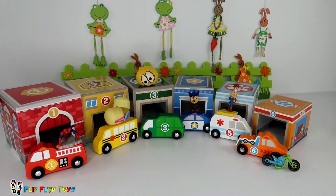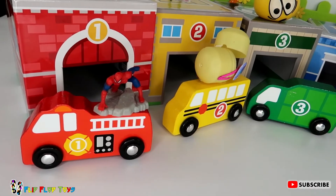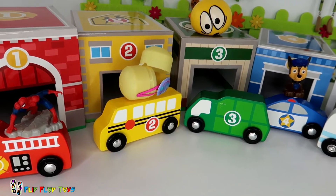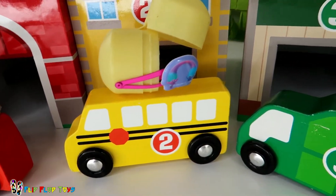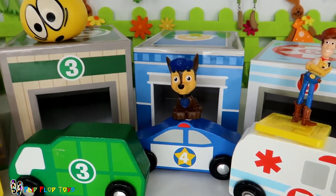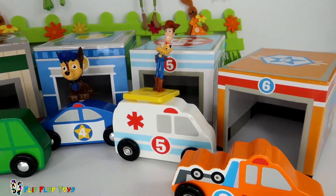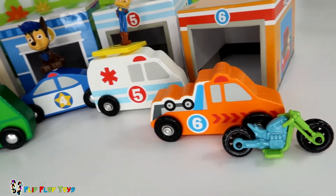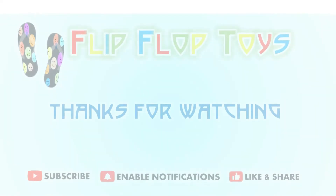Wow, that was fun! Can you remember what was hiding in all the boxes? We had Spidey in number one, a Trolls clip in number two, the Splat Ball for number three, Chase for number four, Woody for number five, and the motorcycle for number six! One, two, three, four, five, six — see you next time!